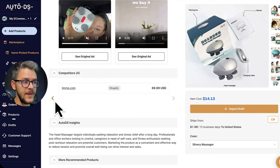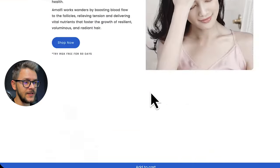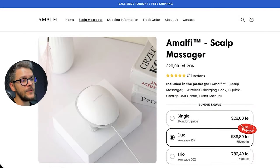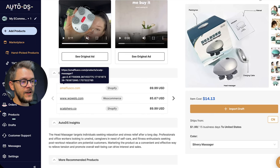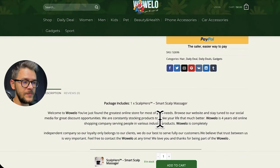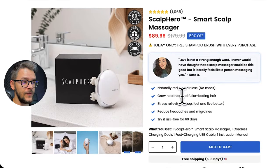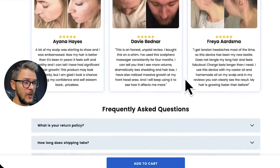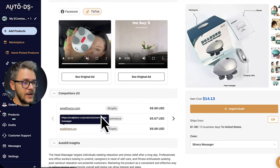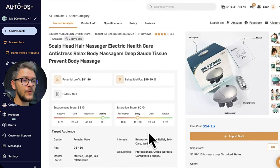One of the best things about AutoDS is the competitors section — it gives you a list of competitors selling the same product. Click through and you'll see product pages to learn from. The first looks amazing — a very nice product page. The second shows the same product sold differently. The third has reviews and a more scarcity-style website. Going through four or five competitor examples teaches you a lot about what's working and why — a very valuable asset when doing product research.